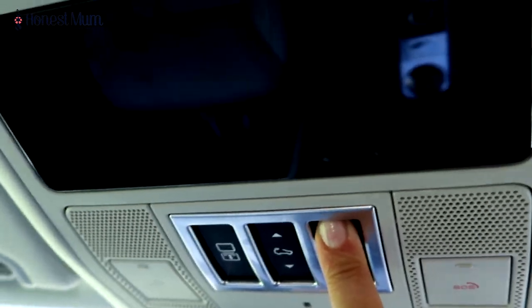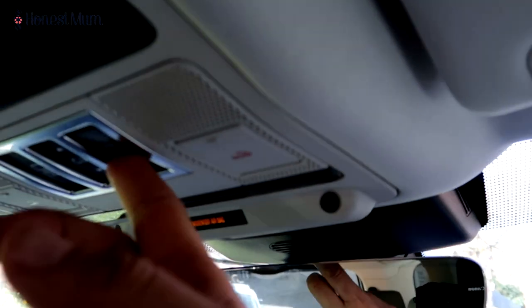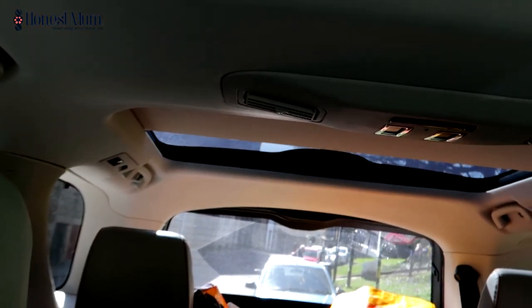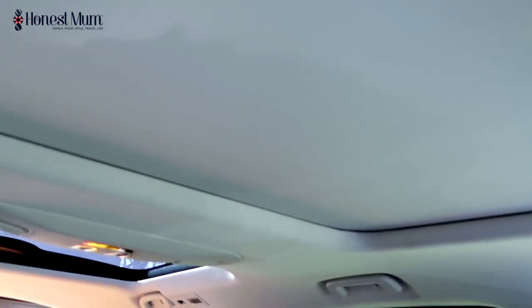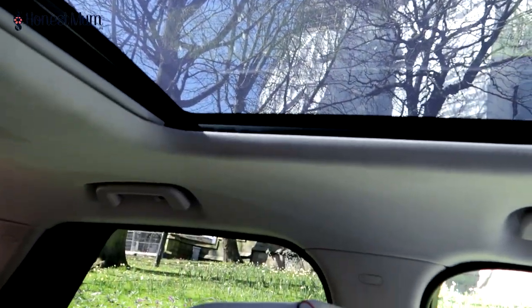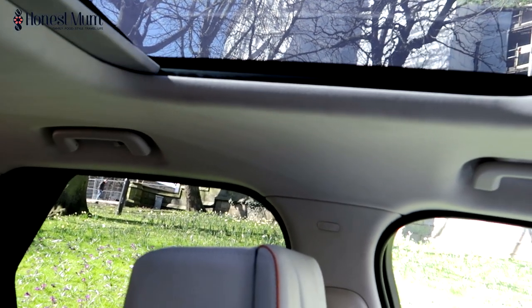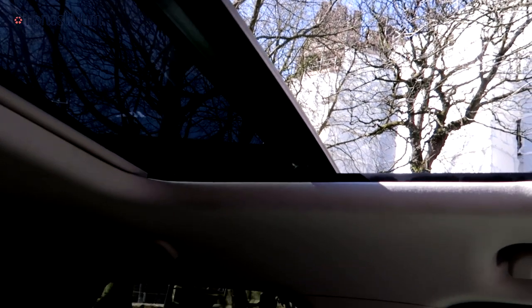Let me show you the sunroof. This closes off the sunroof at the back — if we want to open it we just press that. That one doesn't give us an open-air sunroof, but this one here does, so I'll show you that — there we go, coming up. And then if you press it again with the middle button it will open it fully. Super cool!